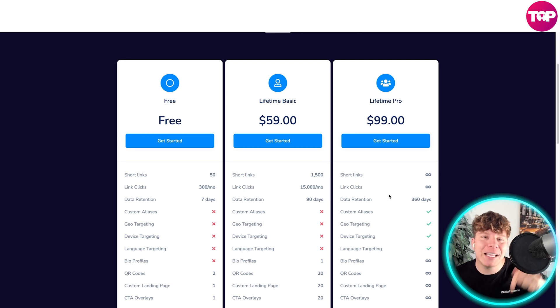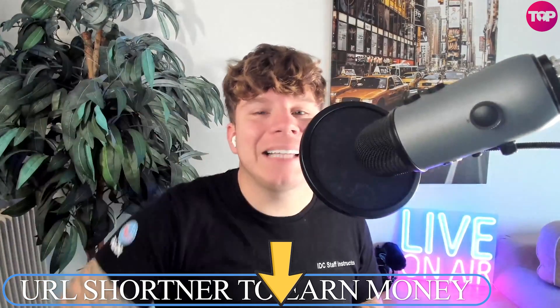This blows my mind - get involved right now for a one-time lifetime payment of $99 for the ultimate package. Hit the link down below to get involved. Make sure you hit that link, and make me very happy by hitting the like button, the subscribe button, and the bell if you want to be notified. I'll see you next time.